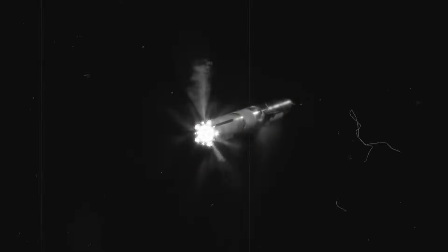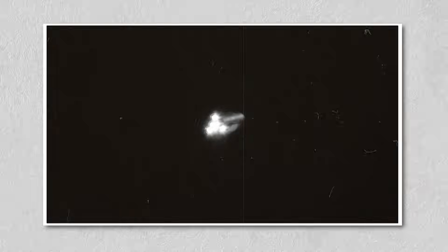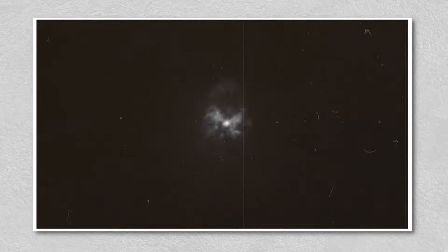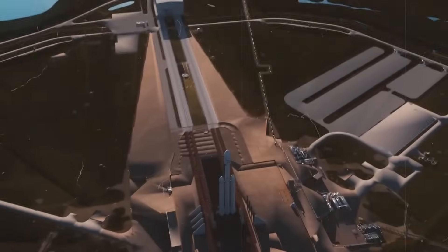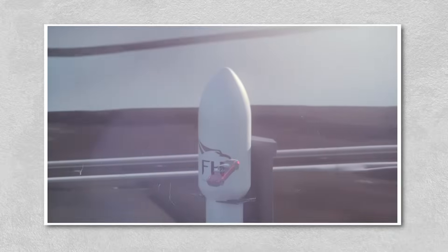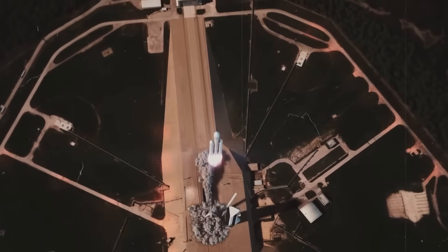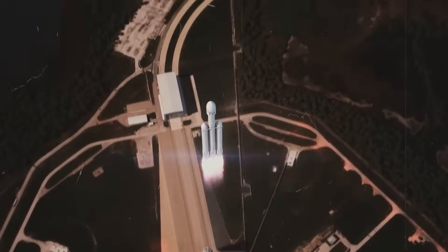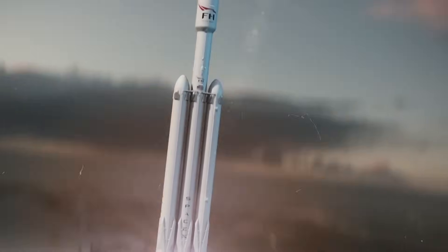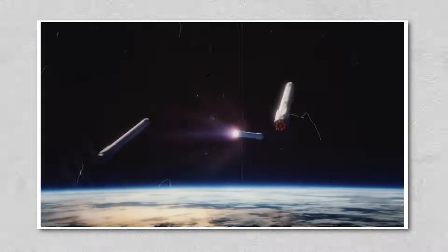Still, there's no denying the fragility of this journey. Timelines slip, engines blow up, bureaucratic hurdles loom. Even the most advanced engineering can't eliminate uncertainty. But that is precisely what makes it so compelling. Every successful launch feels like a victory against impossible odds. Every upgrade to Raptor 3 feels like humanity clawing one step closer to Mars. And this is where curiosity transforms into engagement — viewers, readers, and enthusiasts aren't just passive observers of SpaceX's journey. They're participants in a global conversation about the future.